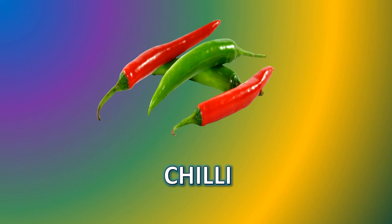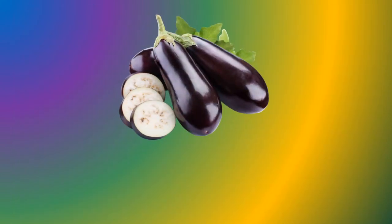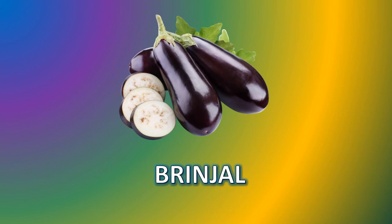Chili. C-H-I-L-L-I. Chili. Brinjal. B-R-I-N-J-A-L. Brinjal.